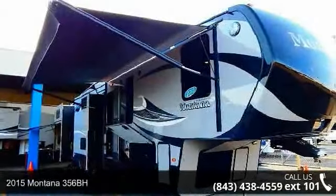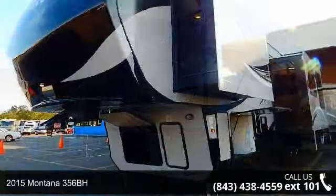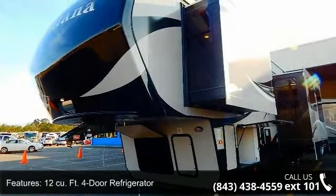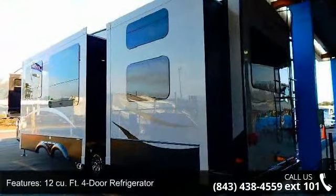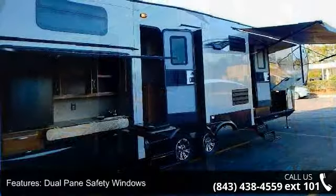Begin an adventure with this 2015 Montana 356BH. This 5th-wheel RV achieves maximum convenience and comfort combined with style and durable residential appointments. This unit is perfect for vacationing, adventuring, or just relaxing.